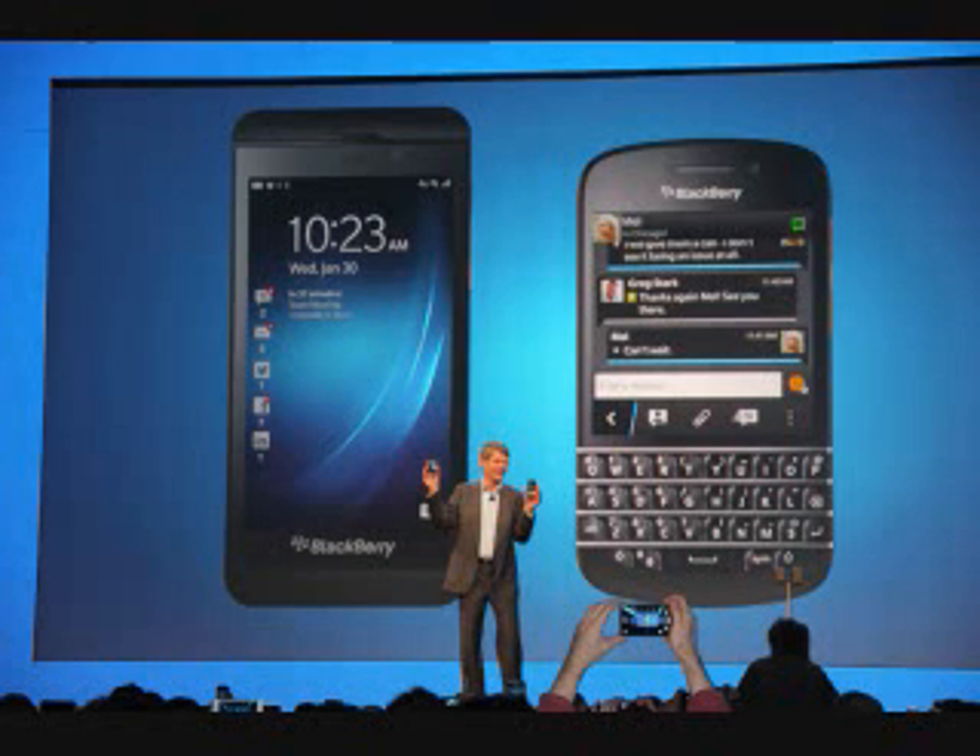BlackBerry is keen to keep up the premium appeal of its first BlackBerry 10 handsets, with the Q10 sporting an equally lofty price. You can expect it to set you back around £560, around $850 or $830 SIM free. Over in the US the BlackBerry Q10 will require you to part with $249 upfront for a 2-year contract, which makes it more expensive than the Samsung Galaxy S4, HTC One and iPhone 5, while in the UK it can be had for free on 2-year contracts starting at £36 per month.